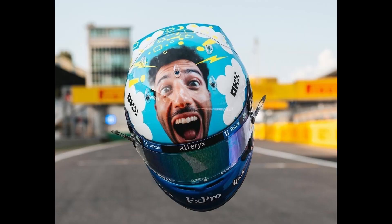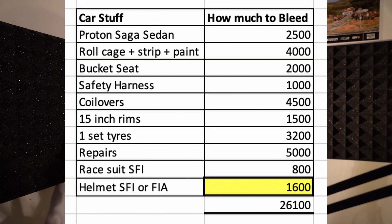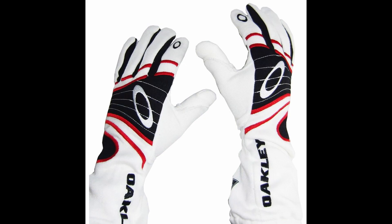Now let's talk about your personal safety equipment. First, you need an SFI standard fire retardant race suit that will cost you around 800 ringgit. Then you'll need an SFI or FIA standard helmet that's going to set you back around 1,600 ringgit. You'll also need SFI racing gloves at 400 ringgit, and SFI standard race shoes at around 600 ringgit.